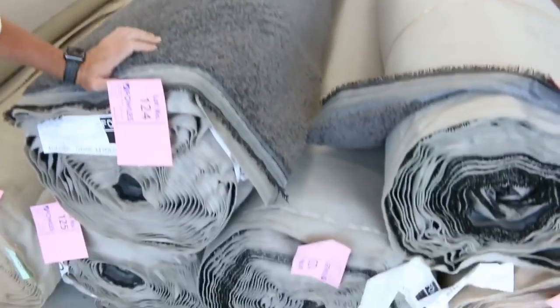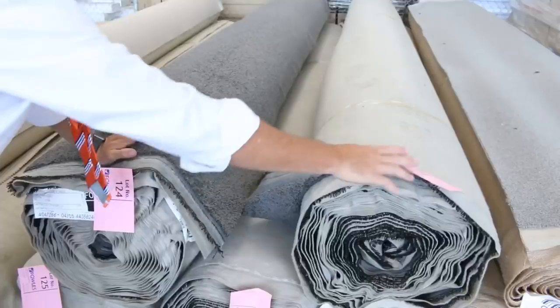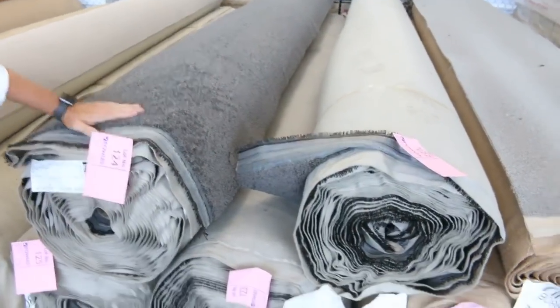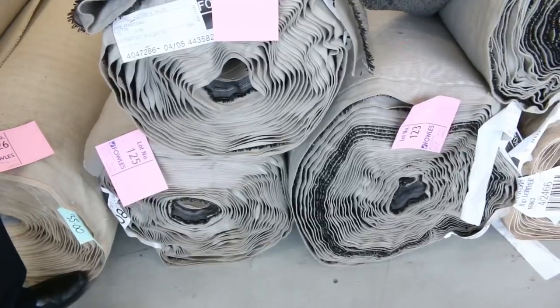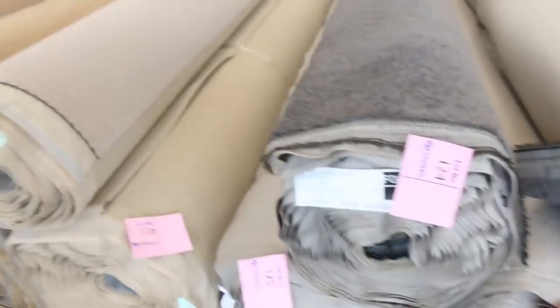Twist pile, we've got some nice rolls in charcoal — lot numbers 123, 124, and 122. Three rolls here all the same, good measure. And there's another one, lot number 125, also the same. So it's a charcoal twist, always popular, especially in the dark colour. I reckon around about the $35 a metre mark, and you've got a choice of rolls to pick from.